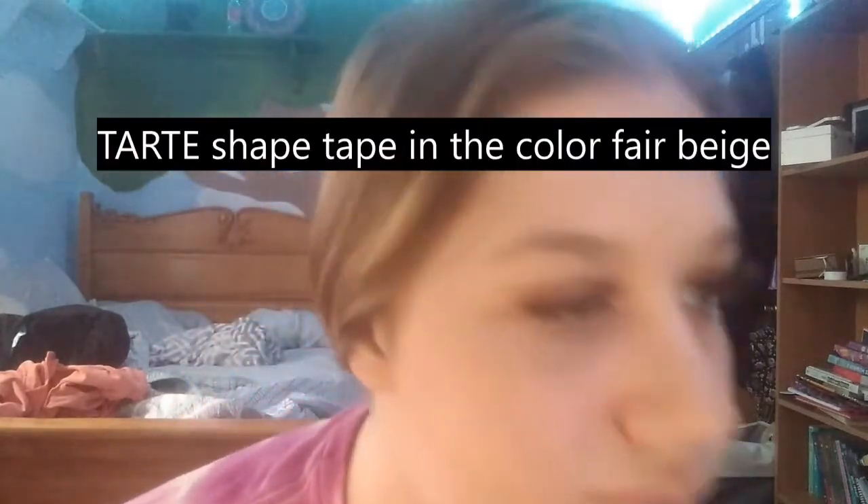Next is concealer — Shape Tape. I'm in the shade fair beige, which is basically the palest. It's the second lightest one. I just put it in the spots where I have acne or discoloration — I literally just put it under my eyes and on my chin. I'm also trying to be careful because my eyes are already done and I don't want to mess up the lashes. It is very hard to do concealer this way.